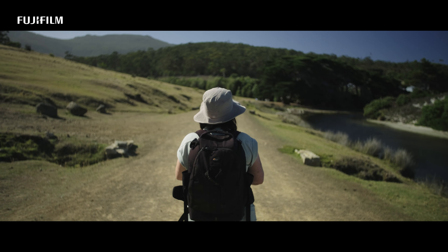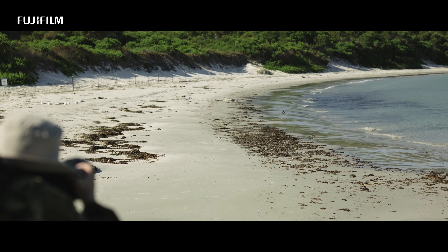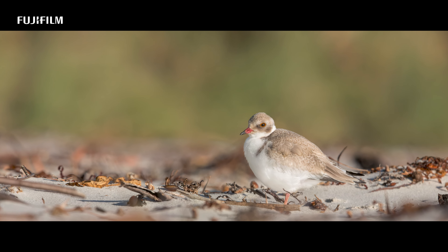The photos it produces are sharp, detailed and full of vibrant colors. Every feather, every texture and every subtle nuance is beautifully rendered.